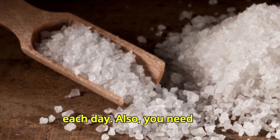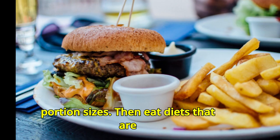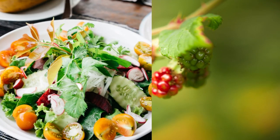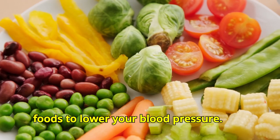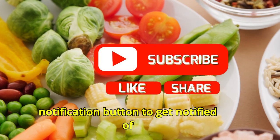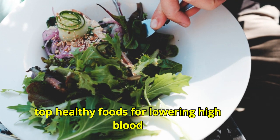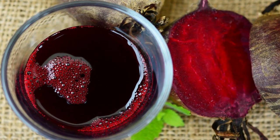You also need to cut down on calories and watch your portion sizes, then adopt diets that are known for lowering blood pressure. Let's now take a look at the top healthy foods to lower your blood pressure. The top healthy foods for lowering high blood pressure include but are not limited to the following.